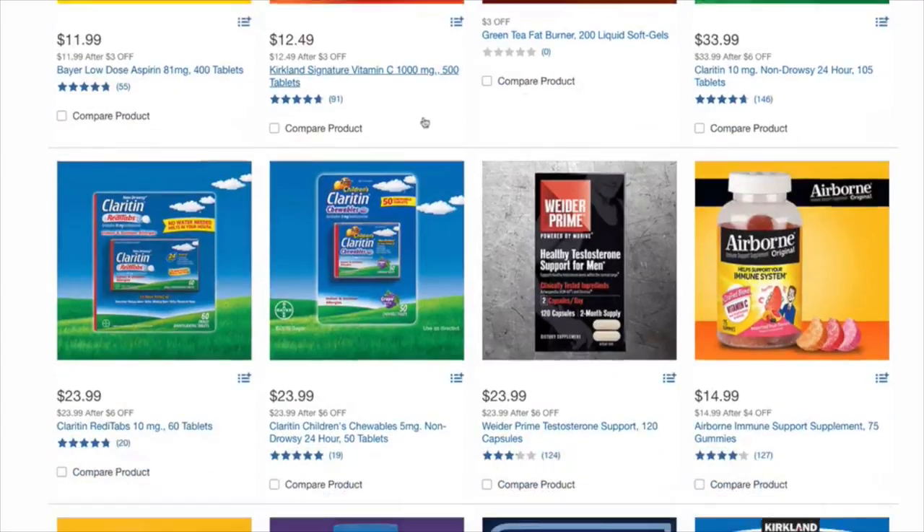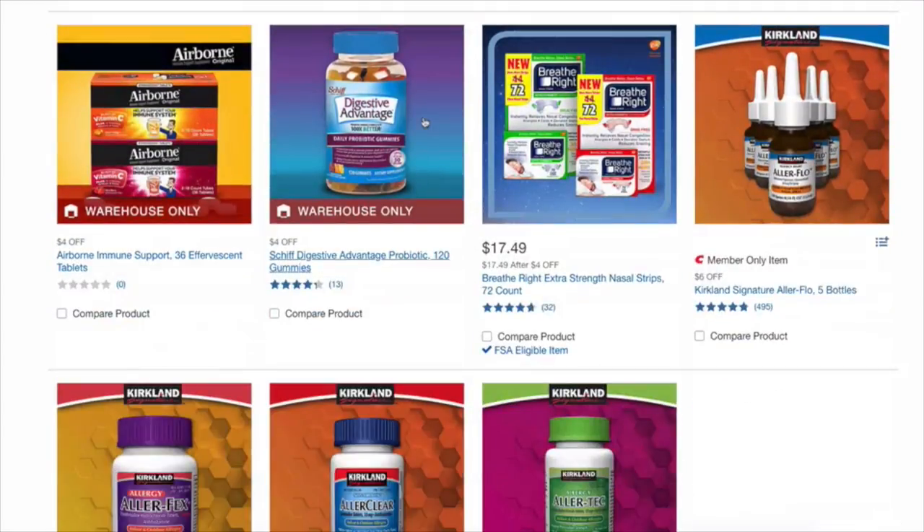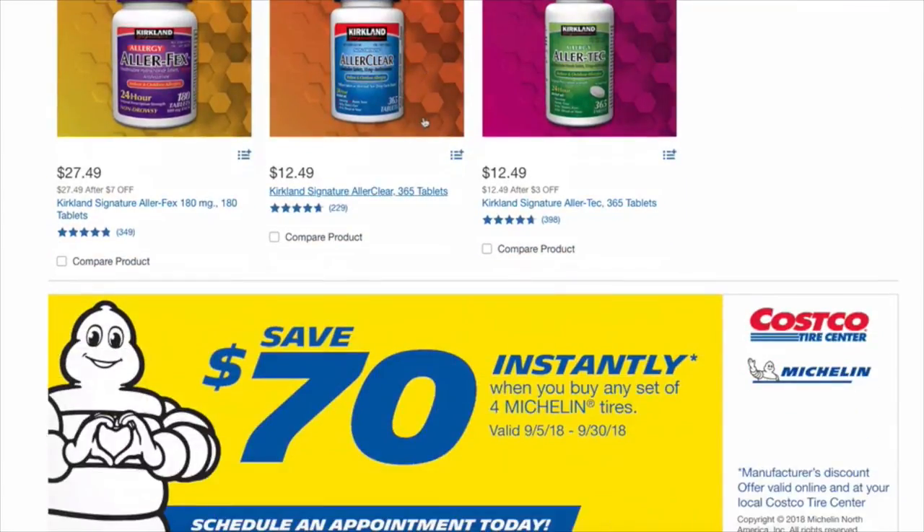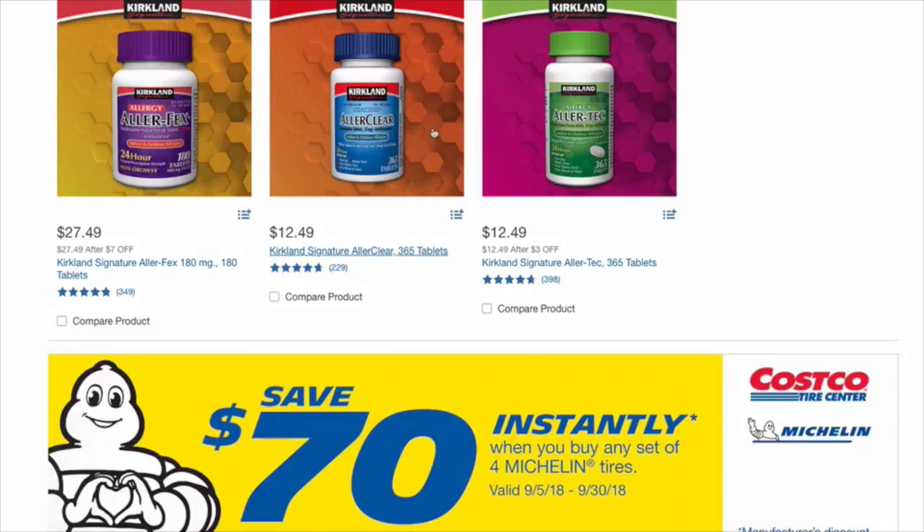Vitamins, Claritin, digestive help, Breathe Right — that is a great selection, which is really good. So I go through all of this, then I'm going to make my list and head to the store.